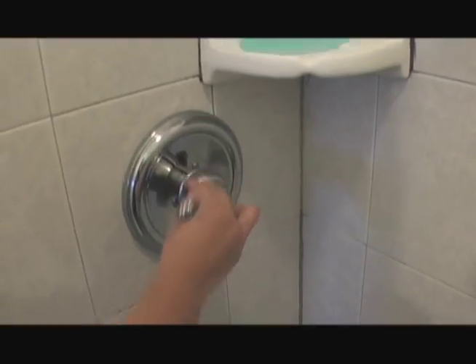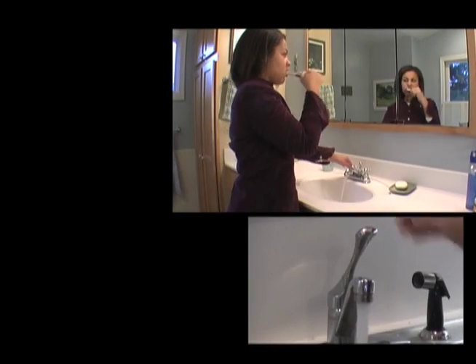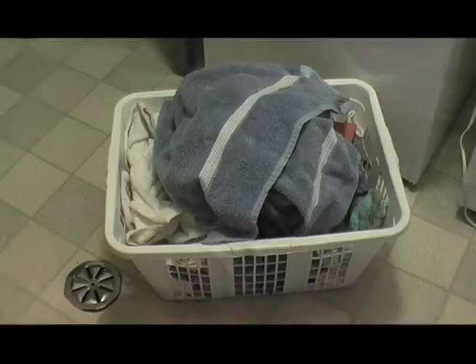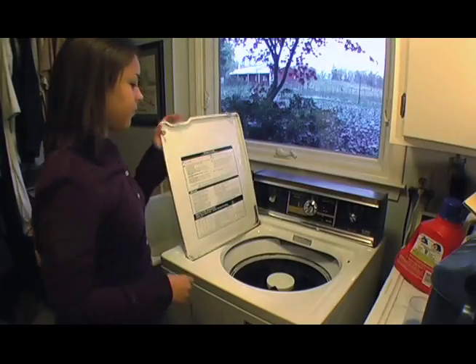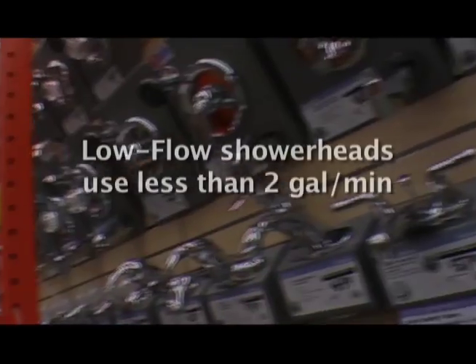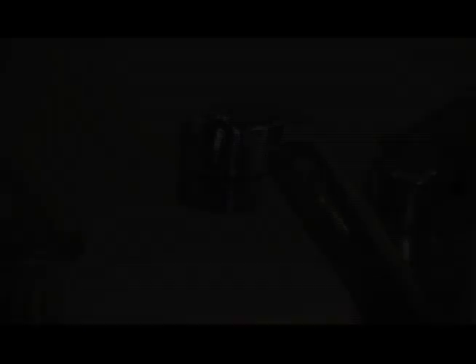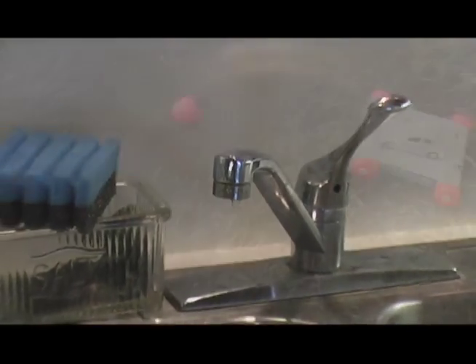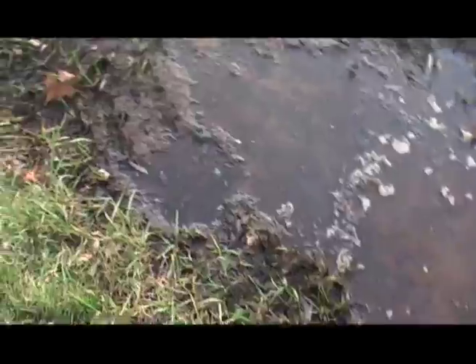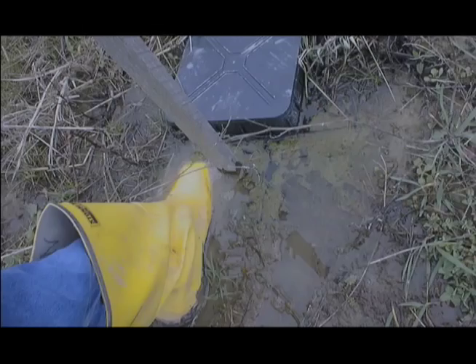As each gallon enters the tank, an equal amount is pushed out. The tank needs time to do its job properly. So don't use a lot of water-producing appliances all at once, and don't let water run unnecessarily — turn it off until you need it. Save up for full loads of laundry instead of lots of little ones. Buy low-flow toilets and replace old laundry machines, shower heads, faucets, and dishwashers with new ones that follow today's water-saving standards. If you have a leaky faucet or toilet, fix it immediately — even a slow leak can overwhelm your system. Watering over the drain field can also lead to saturation and septic system failure.